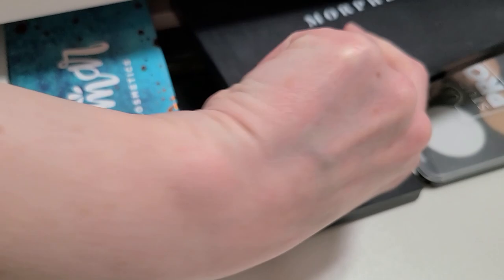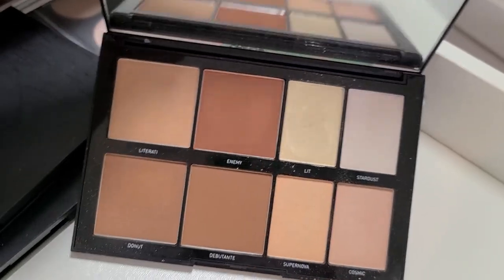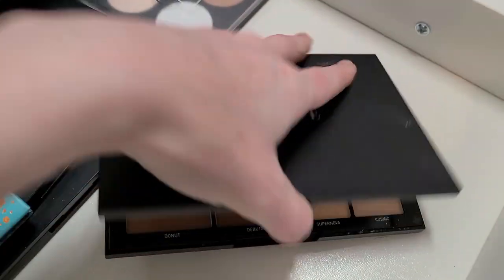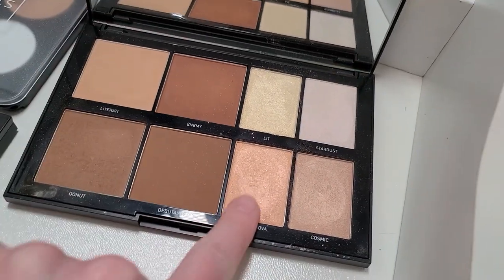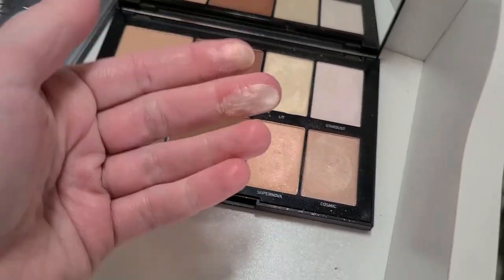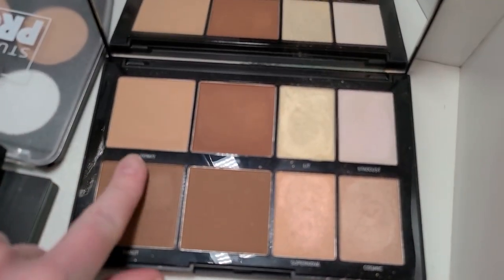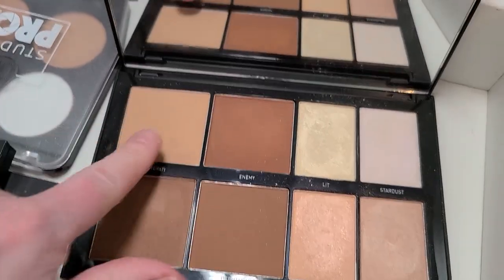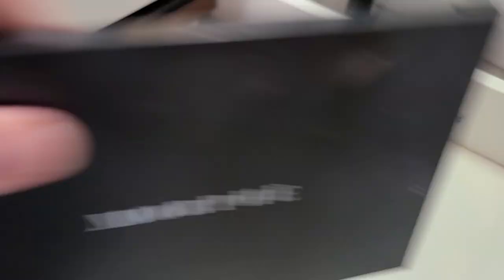This is another Morphe palette — their Lo-Fi, the 8L. I do like the shade Supernova, it's a really beautiful orangey-pinky shade, and I feel like I have it in a single too. But in terms of the bronzers, they're just too warm-toned for me. Do I need to give it another try? Nope, I don't, and I'm not going to. I'm going to get rid of it, I don't use it.